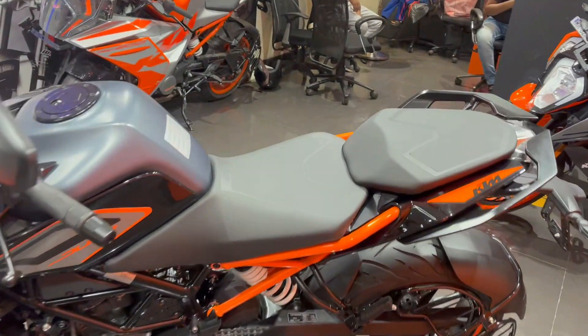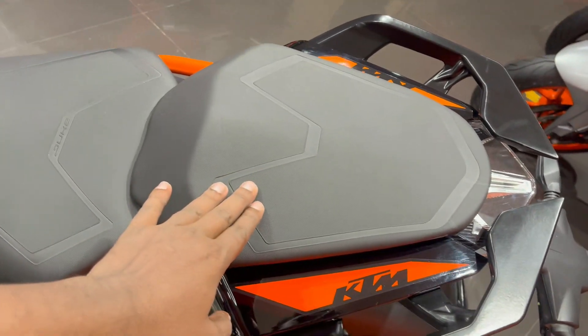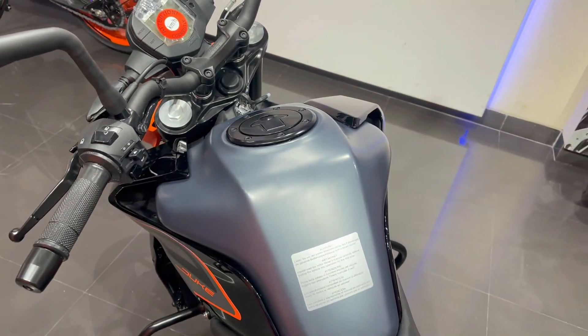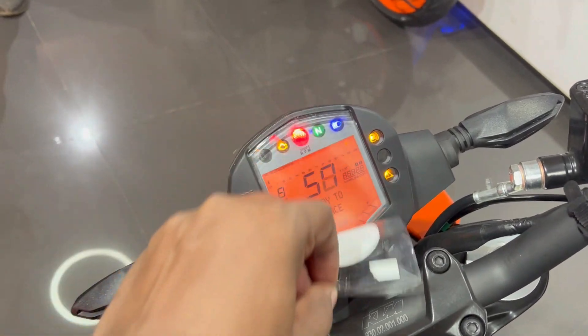The seat is very stylish and comfortable for both the rider and the pillion rider. You will get a grab rail after the tank. The tank is very stylish and the color has been changed. The tank capacity is 13.5 liters and the mileage will be around 35 kilometers per liter. Now I will show you the meter console.